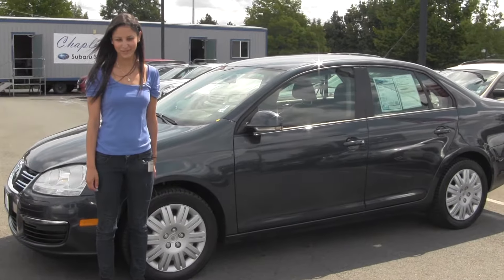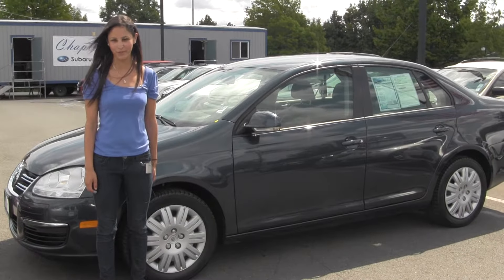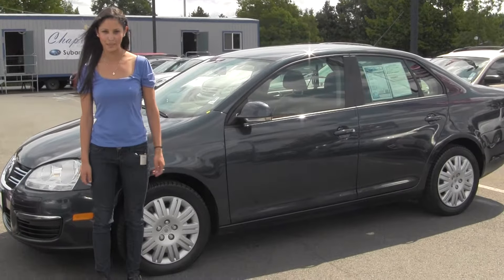Hi, I'm Miranda, coming to you today from Chaplin's Auto Group in Bellevue, right off I-90 in the East Gate neighborhood.